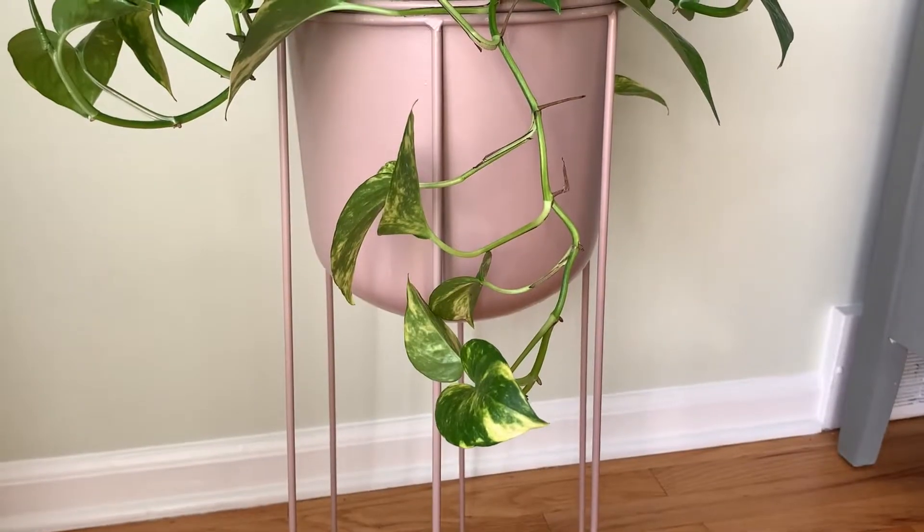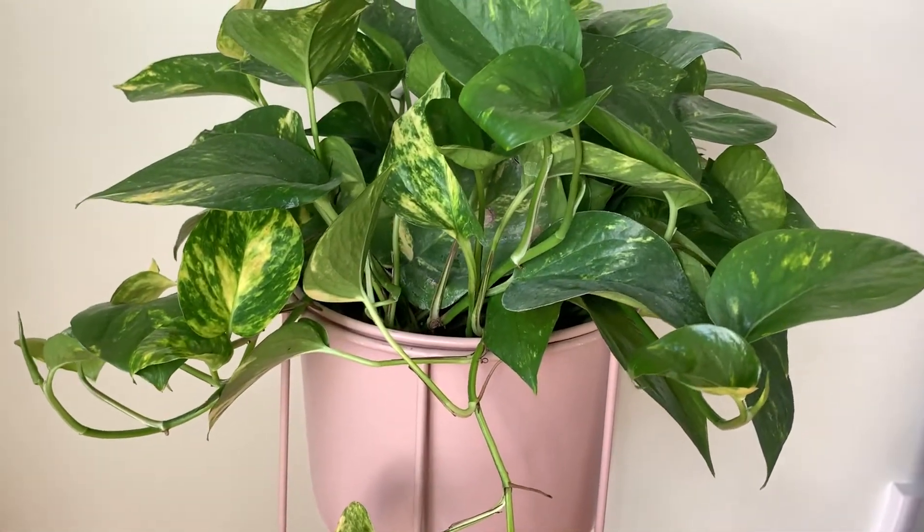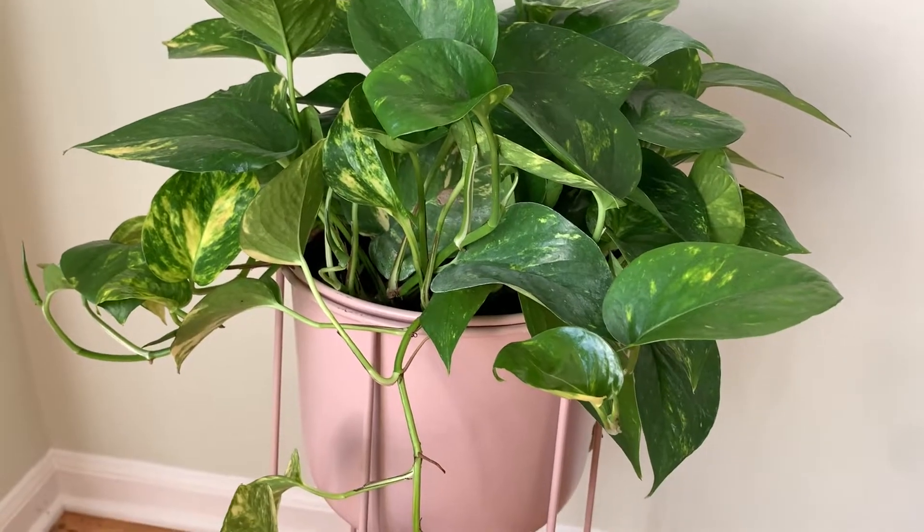Speaking of plant stands, English Gardens has a huge selection to choose from — from metal to wicker to wood and beyond. You're bound to find something to fit your style. Plant stands are an excellent way to feature your plants and add an artsy element to your room. This modern matte pink plant stand is one of my favorites, and the pothos looks so great in it. Plus, this guy loves to trail, so something with height is ideal for him.